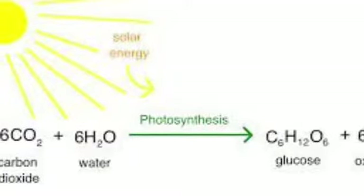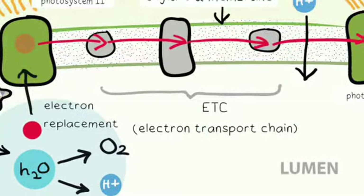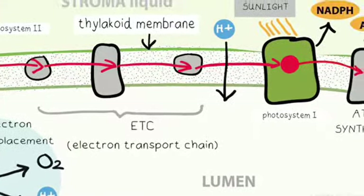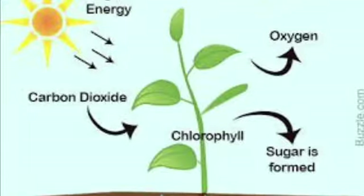CO2 and H2O entered the leaf. Light splits H2O in the thylakoid. Photosynthesis really helps, helps our plants get leafy green.